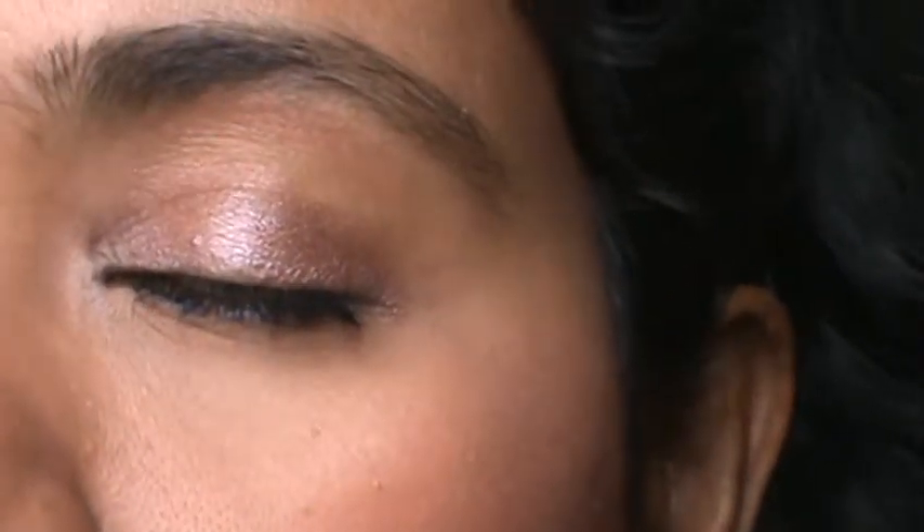If I can zoom you in guys — in my terms, it's a very unique and everyday wear shade. You can throw it on and go throughout the day. So this is the second shade.